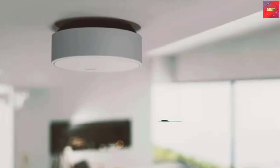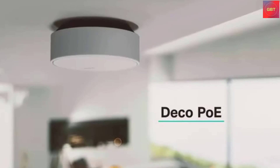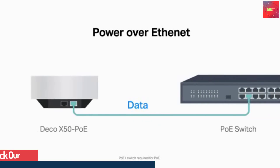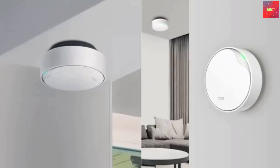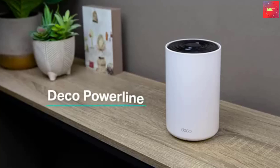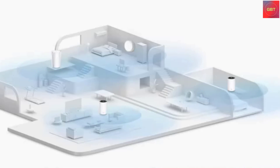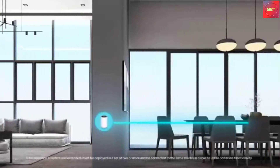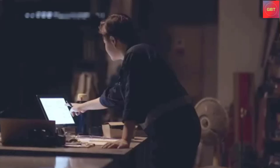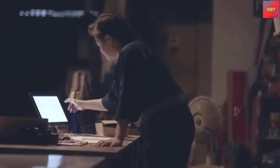Deco M5 uses three units working seamlessly to create a mesh network that can cover homes up to 5,500 square feet — no dead zones, seamless and stable Wi-Fi. Rather than Wi-Fi range extenders that need multiple network names and passwords, Deco M5 allows you to enjoy seamless roaming throughout the house with a single network name and password. TP-Link's unique adaptive routing technology automatically chooses the fastest path for every device and allows for more flexible placement than a satellite system.